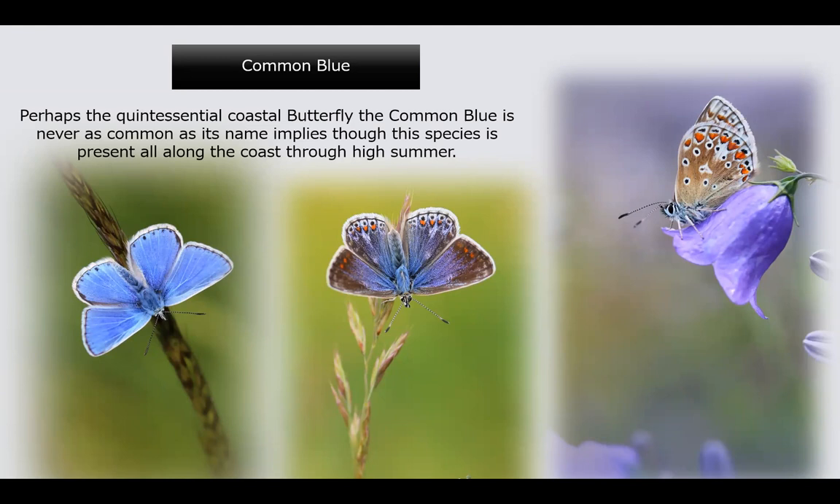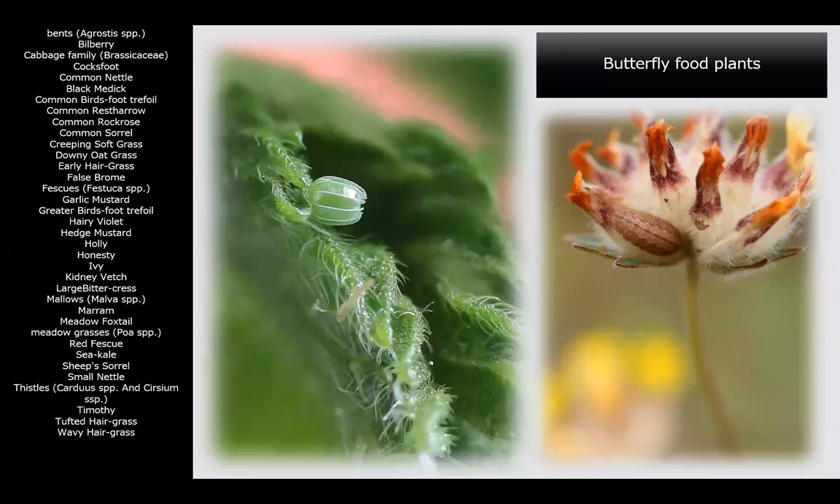The males are very blue. The females can vary immensely from brown through to blue — the middle butterfly here is a female. They're very 'moreish' to photograph; once you see one with a camera you'll be running after it to get a photograph.